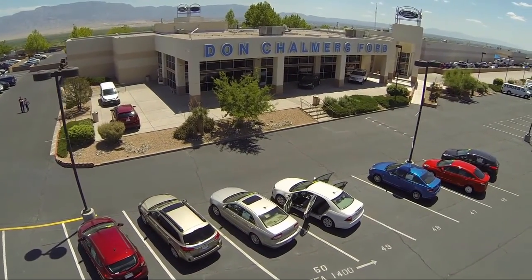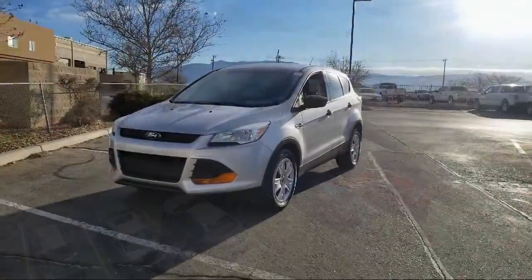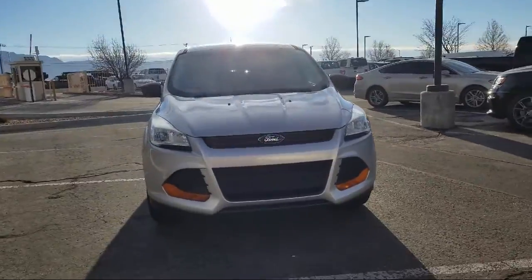Welcome to Don Chalmers Ford, and here's a look at another one of our vehicles from our great selection. It comes equipped with tire pressure monitoring system, steering wheel controls, and rear spoiler.